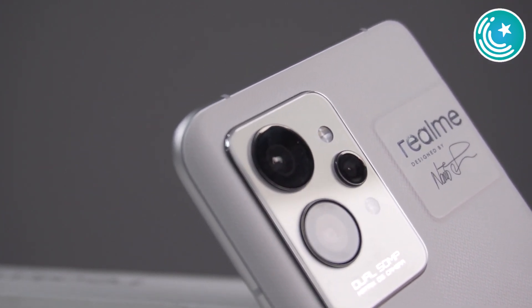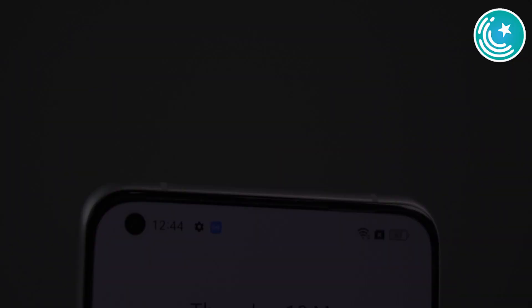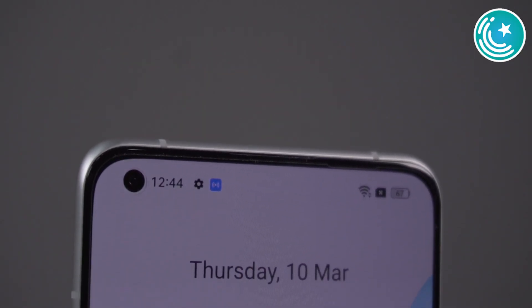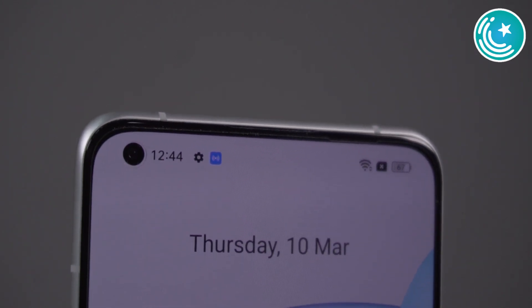When I talk about the front selfie camera, it's a 32 megapixel camera with an f/2.4 aperture. I have camera samples included covering the main camera, microscope camera, and night-time shots — the details are good and this phone performs very well in low light.